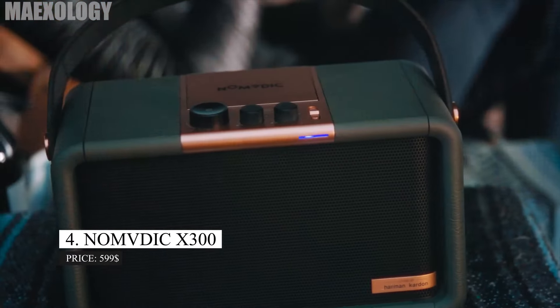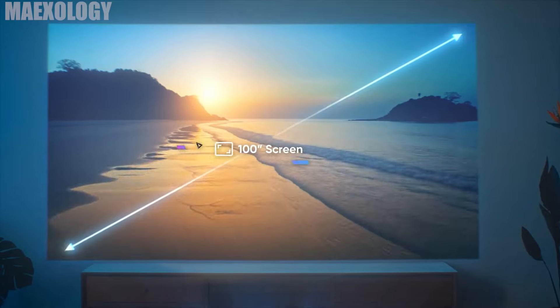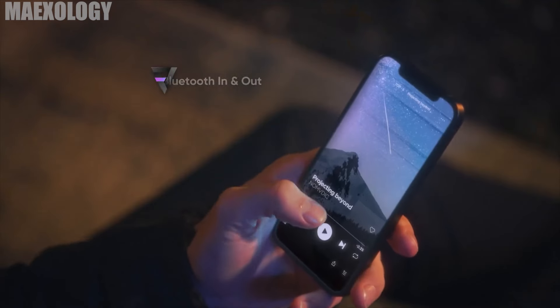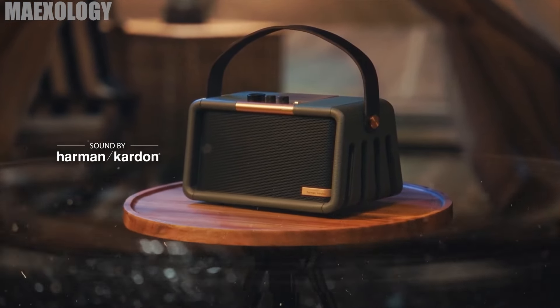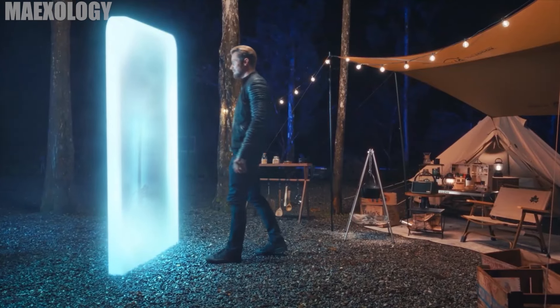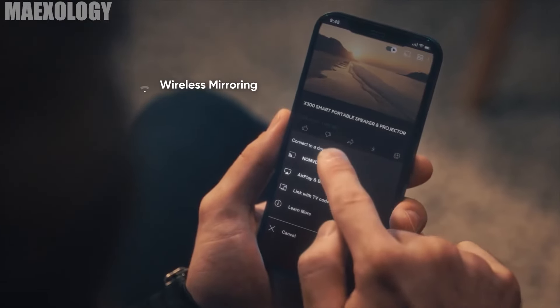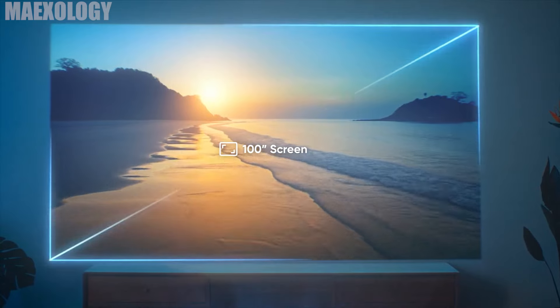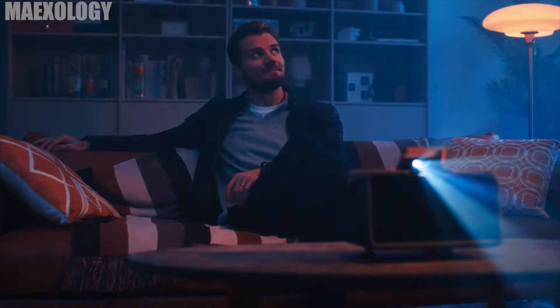NOMDIC X300. Wherever you go, bring the NOMDIC X300 Smart Portable Speaker and Projector. It was specially constructed by Harman Kardon and combines remarkable technology and exquisite aesthetics. It emits a 100-inch projection for watching movies anywhere, with a built-in battery and cable-free design with Wi-Fi and Bluetooth connectivity. This 2-in-1 Full HD projector incorporates Hi-Fi-style control knobs, leather and metal components, 3D Blu-ray compatibility, and a 3,001 Ultra High Contrast Ratio. You'll get fantastic sound with the built-in Harman Kardon speakers and two sets of tweeters and woofers driven by a 30W Class D amplifier. The price for this item is $599 on Amazon.